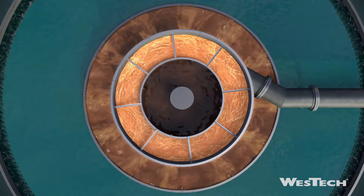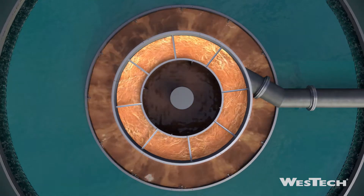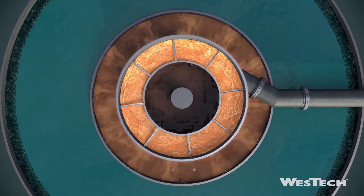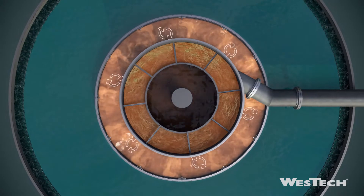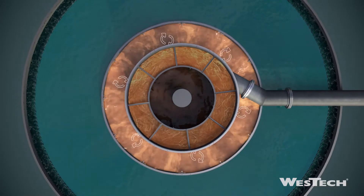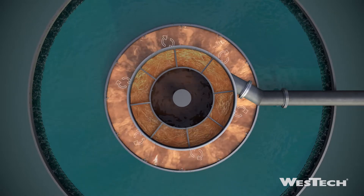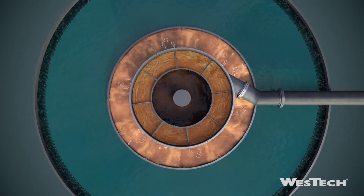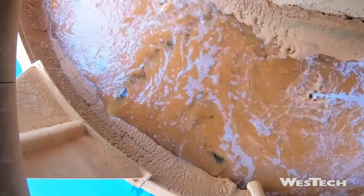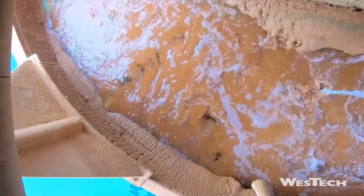The two-stage design first uses an inner channel to convert the tangential feed energy into a concentric radial flow that empties into the main feedwell. In the second stage, the flow exits the inner channel through bottom ports, directing the flow radially outward into the feedwell for optimal mixing of flocculent and solids.